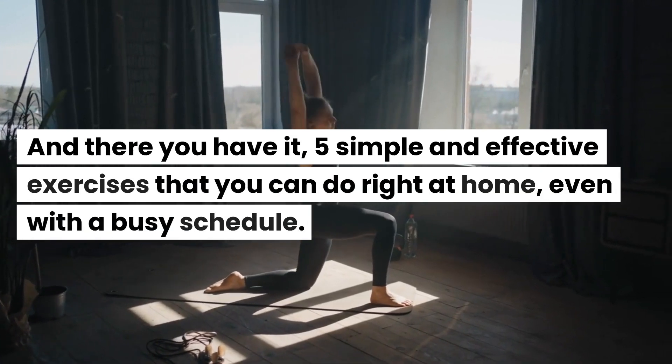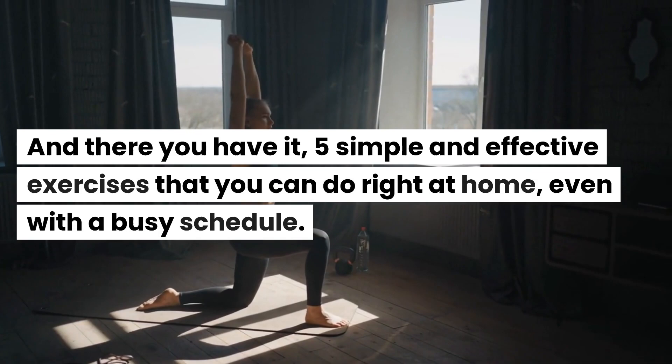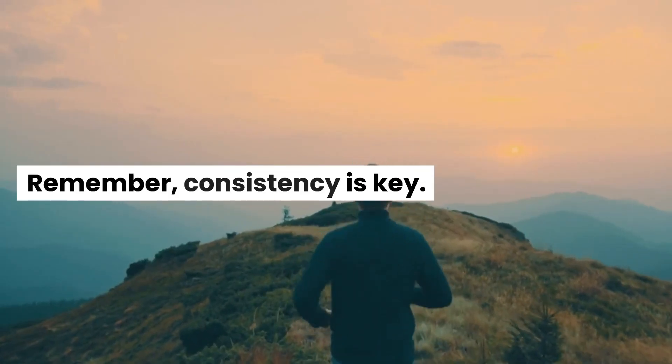And there you have it, 5 simple and effective exercises that you can do right at home, even with a busy schedule. Remember, consistency is key.